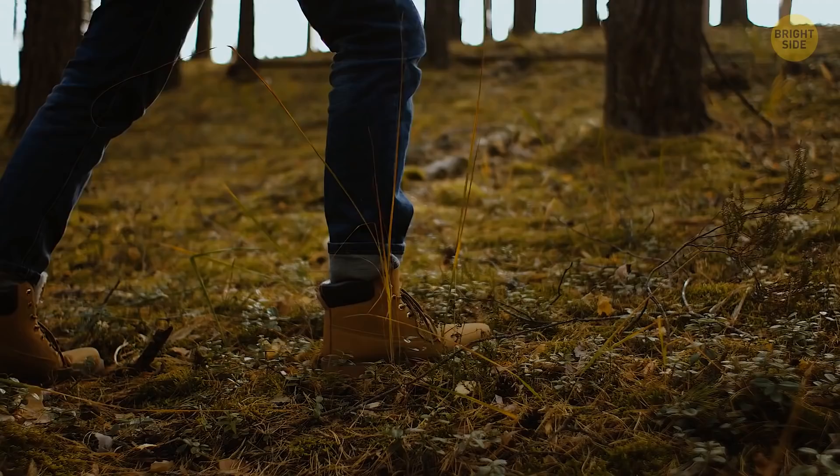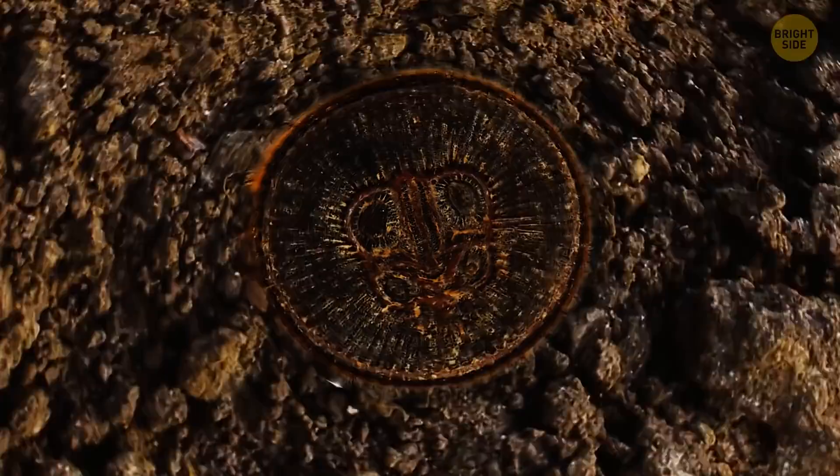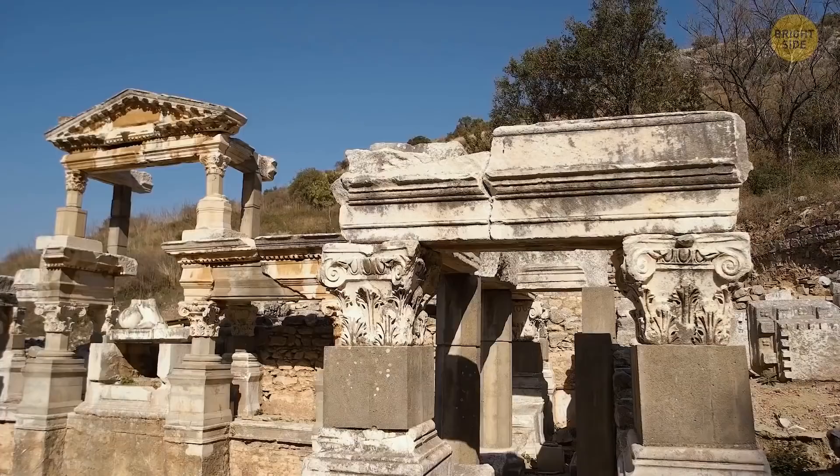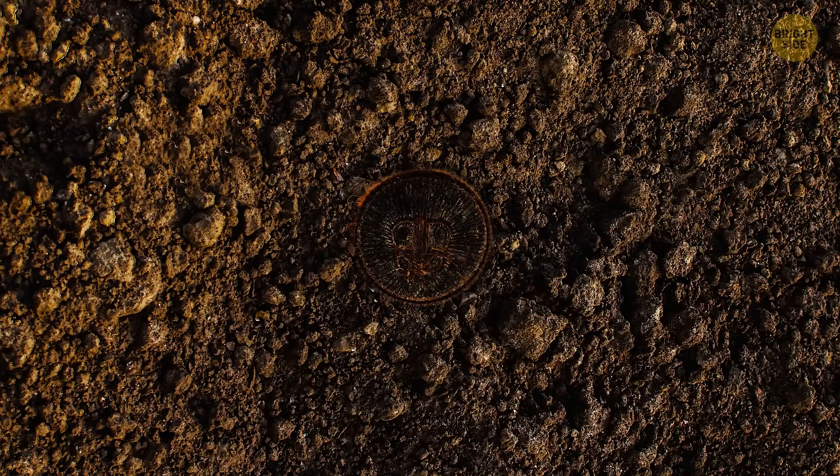It looks like a quarter-sized black coin with a weird pattern on it. You bend over for a closer look. Is it a coin? This thing looks like an ancient seal with a symbol carved in it. It's probably from some long-lost civilization. You could sell it and make a fortune. You crouch down on one knee to pick up your newfound treasure. As soon as your finger touches it, you pull your hand back as fear wells in your gut.